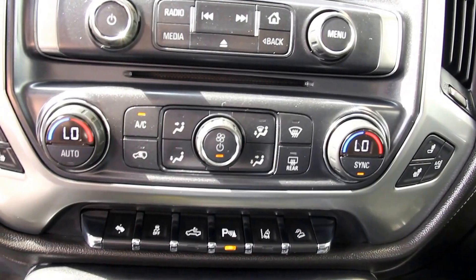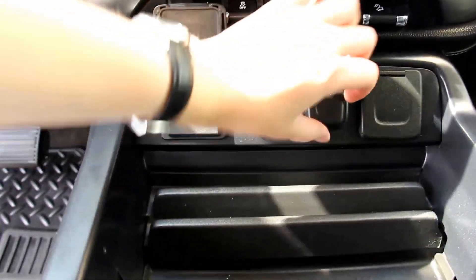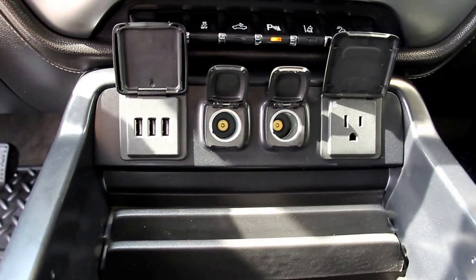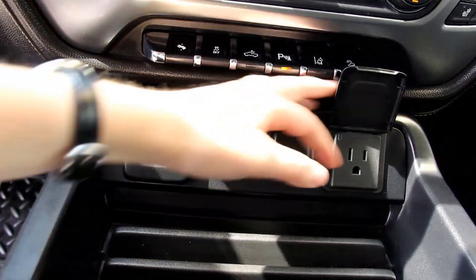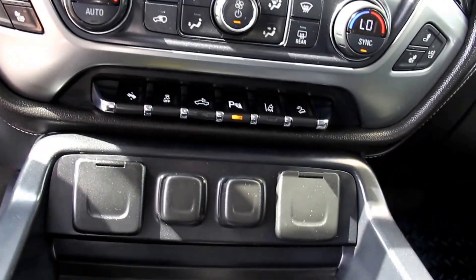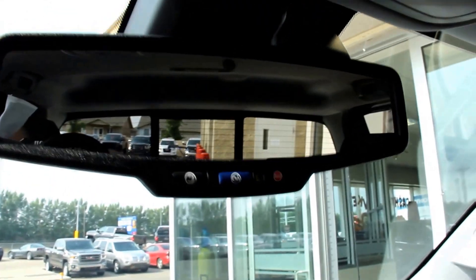It has heated seats, a 110-volt outlet, three USB plug-ins, Bluetooth, OnStar, universal home remote, and all leather interior.